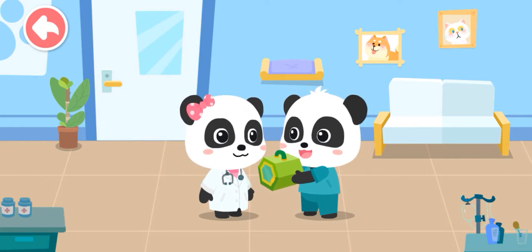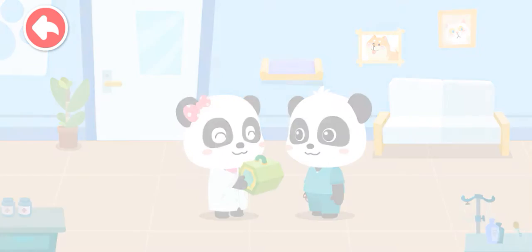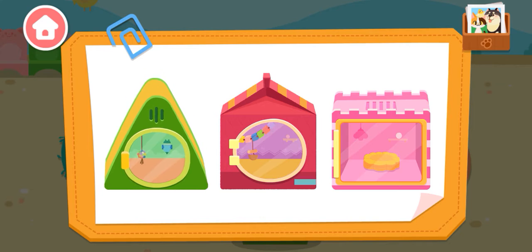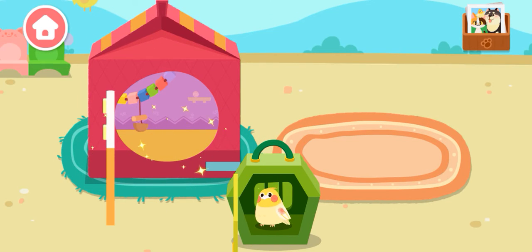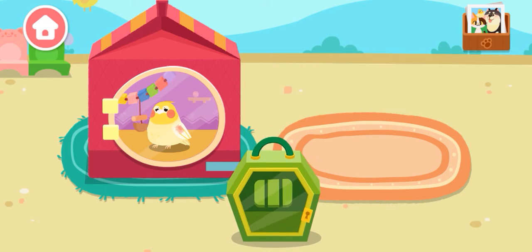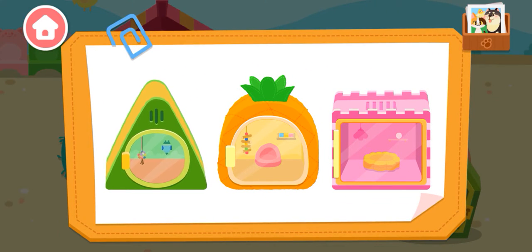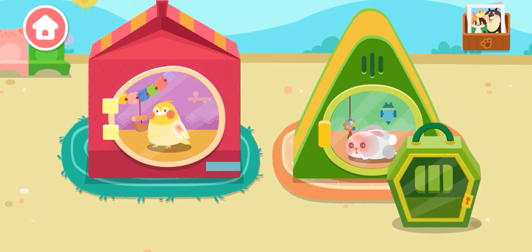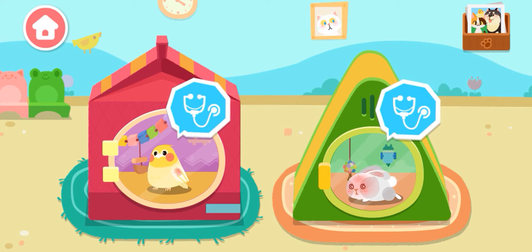Mew Mew, please help examine it. You can count on me. Which house will the animals live in? Let's choose for them. They look very uncomfortable. Let's give them treatment.